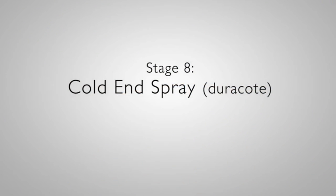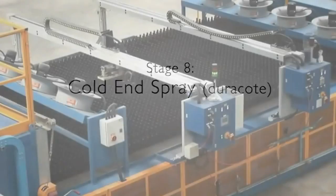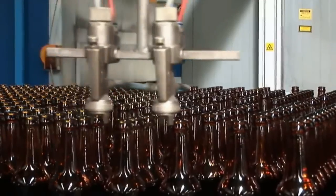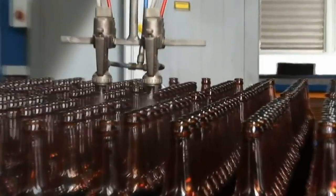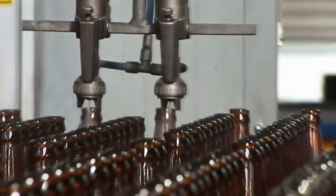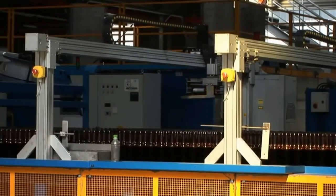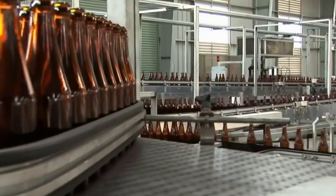Stage 8: Cold End Spray — Duracoat. At this stage, a thin layer of polymer is applied to the container to provide them with a scratch-resistant coating. This coating will also allow the containers to travel along the customer's filling line without jamming.